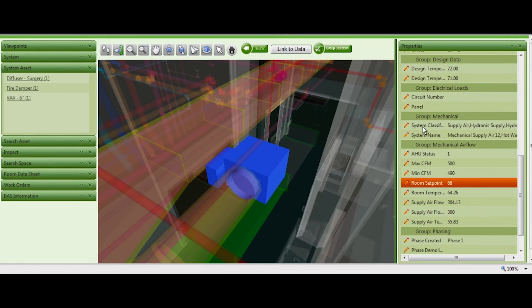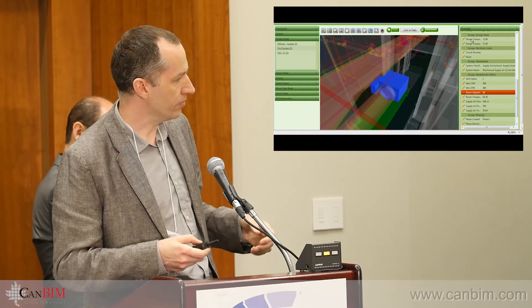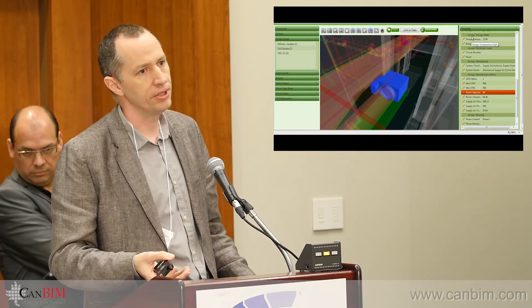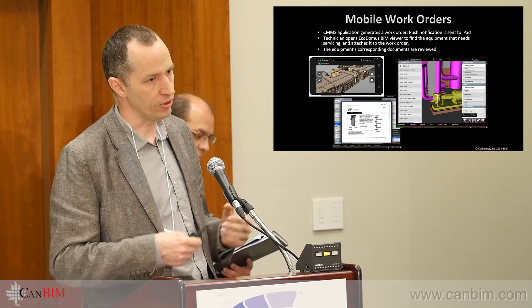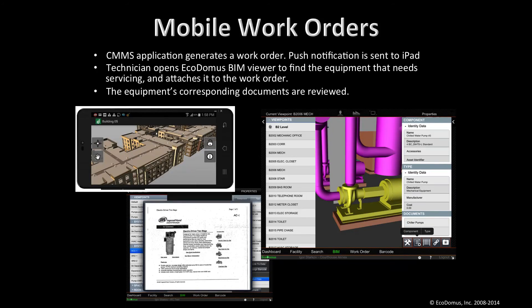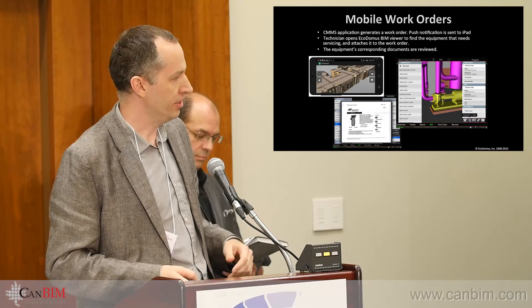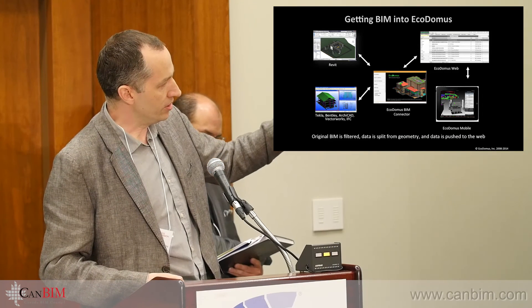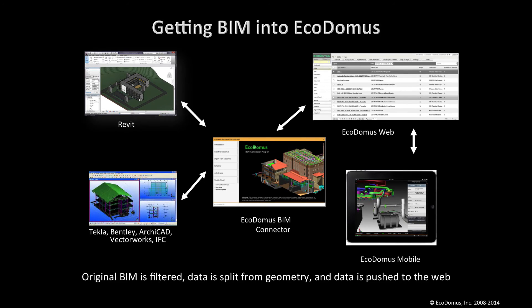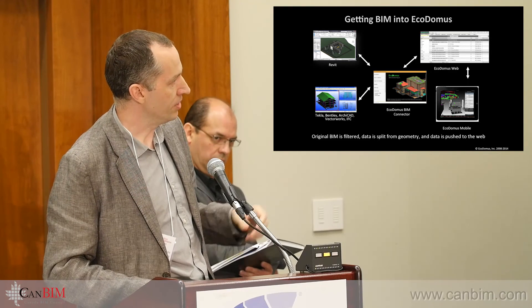Mobility is a big thing right now. You need to understand how smartphones and tablets fit in. We have native applications for Android, iOS, and Windows — offline and online — that can be used within this environment. We get the data through APIs and IFCs into our SQL database so everybody can work on it online.